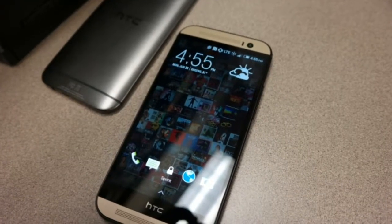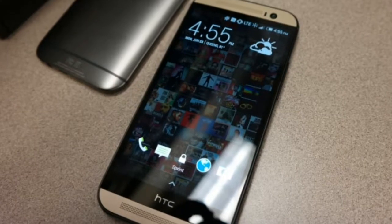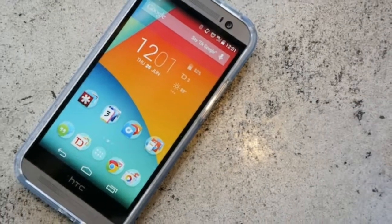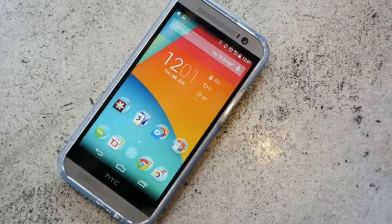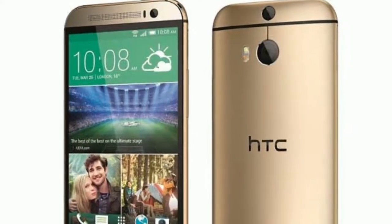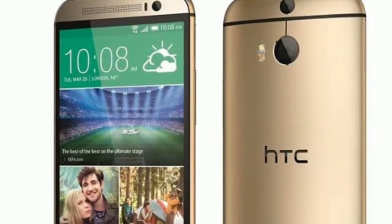Good news — the HTC One M8 is a much, much better device at stretching your power out over the day, or even two, and that's because of the upgraded battery, now up to 2600mAh from 2300mAh.